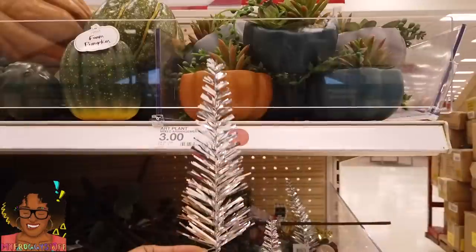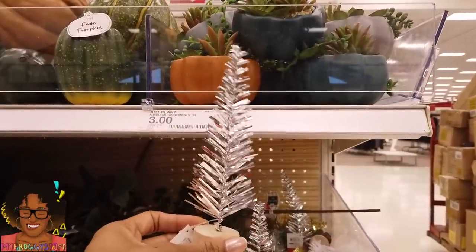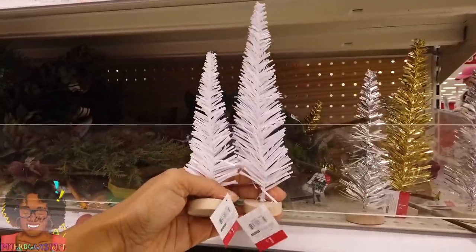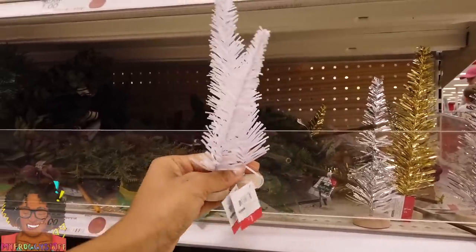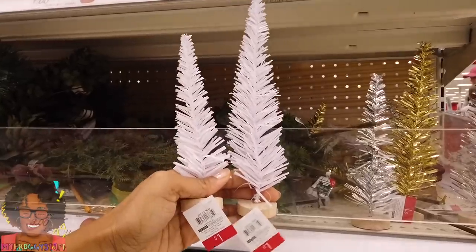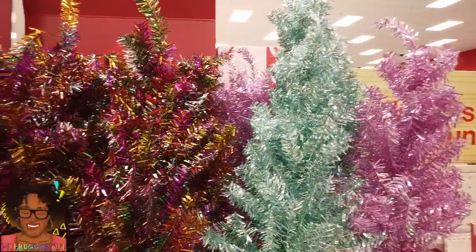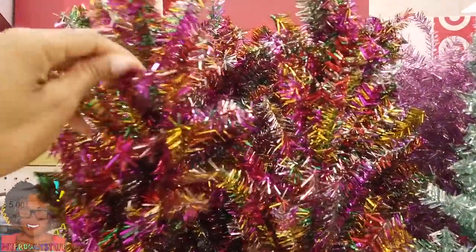They just started to lay out a lot of the holiday items and I see some pretty good prices here. Let's take a look around. Mini holiday trees for a dollar, and they come in different sizes — I see gold, silver, and white. I'm really feeling the white; that would be really pretty in a miniature setting. Here are some bigger tinsel trees for three dollars, lots of color here.